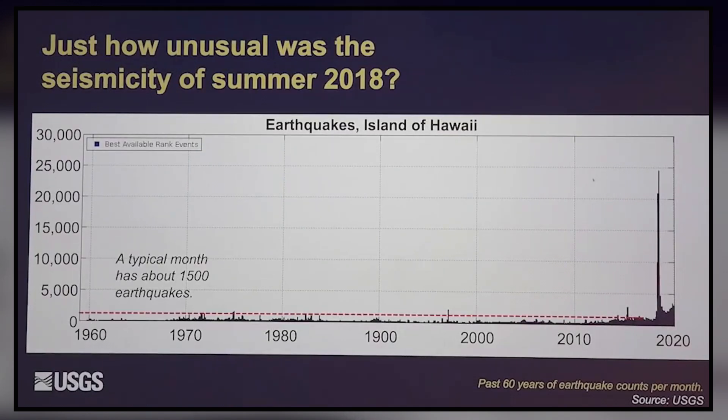If we go back in time in our earthquake catalog all the way back to 1959, you can see we're pretty consistent. There are some ups and downs, but it's always around that number per month. But look at this — this was the 2018 eruption, and what was so unusual about it is that the amount of earthquakes has never been measured before in Hawaii: 20 times higher than the normal rate.